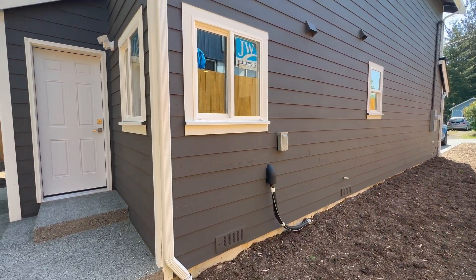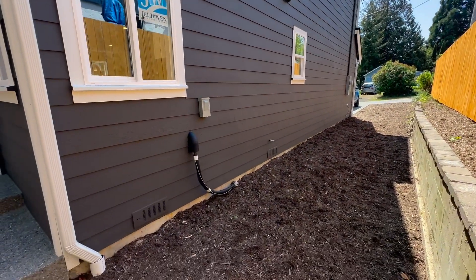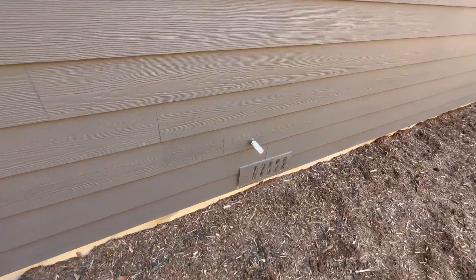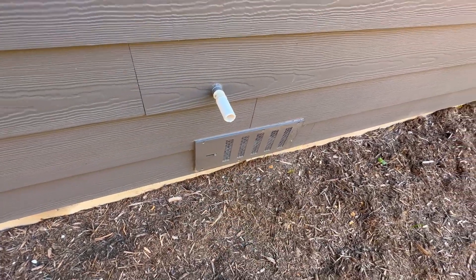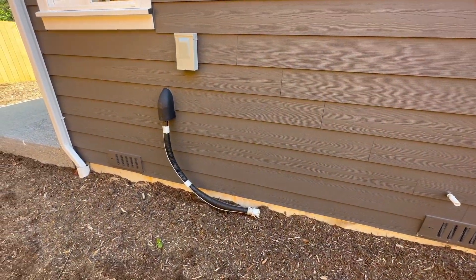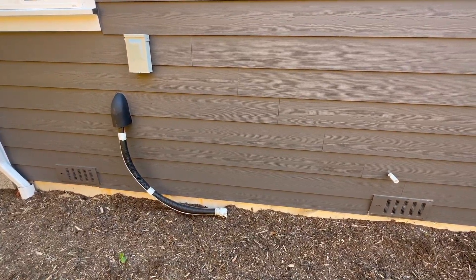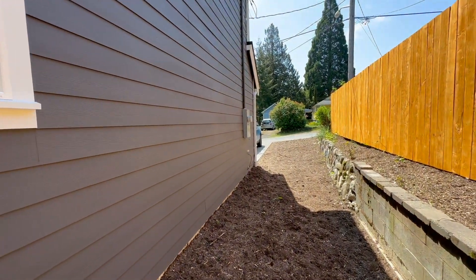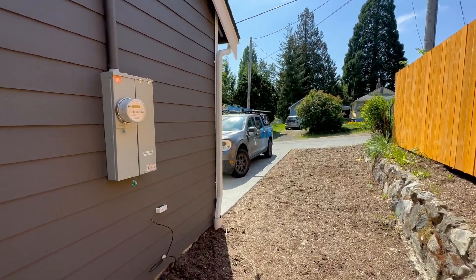Coming around the west side of the house now. They did mention — and they'll point out again in their report — this is a drain; it should be facing down, so putting a little PVC cap on that should solve it, but it should be fine. And this is your mini-split hookup. It's all wired, so you just need to pour a little pad there and pop it in — that should be a nice spot for it when you do get it. It'll come around the side to your electric box and then return to the front of the house.